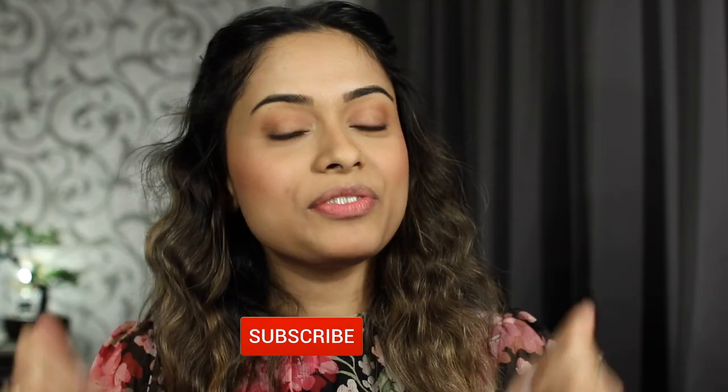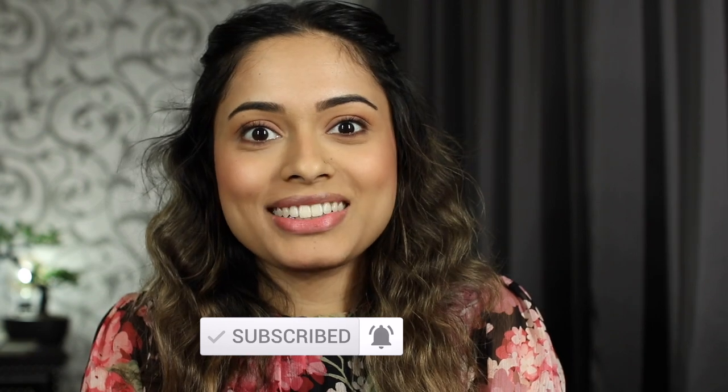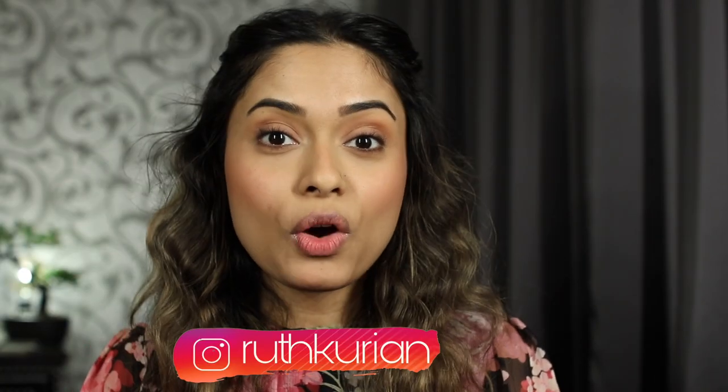Hi guys, welcome back to my channel. If you're new here, please don't forget to subscribe, and if you're already subscribed, thank you for always coming back. So it's going to be my favorite lipsticks video again. I'm not wearing any lipstick right now because I can't be bothered to put on lipstick just for the intro and then take it off and do the swatches again. Today it's going to be my favorite pink nude lipsticks video — I don't own a lot of pink lipsticks.